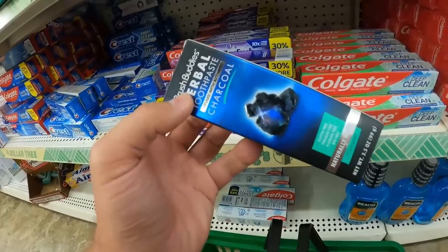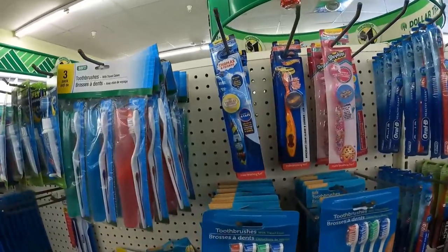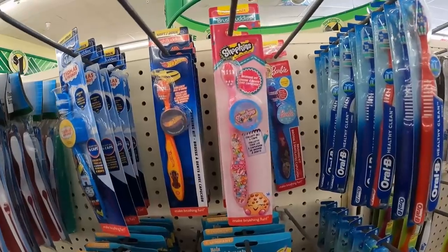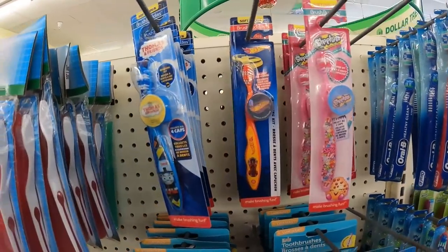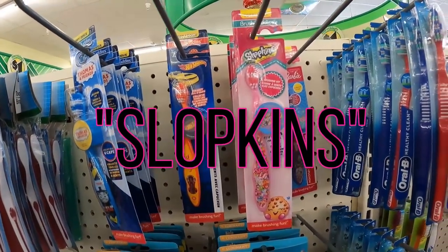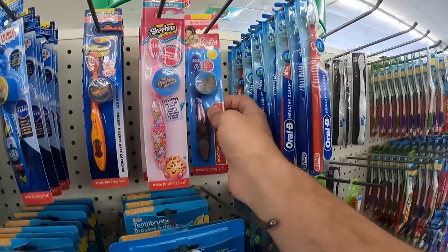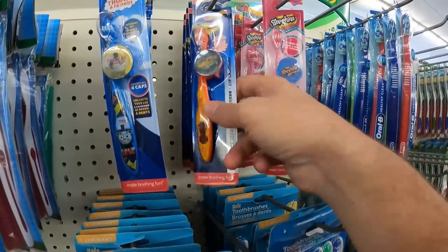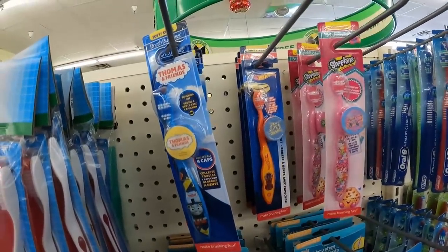In the comments, I would love to hear your opinion on charcoal products in general — are they worth it, are they a ripoff? So besides the toothpaste, the cup, and the pen whitener, we've got regular branded toothbrushes — Thomas and Friends, Hot Wheels, Shopkins, and Barbie — all from Brush Buddies, the same company who makes that charcoal toothpaste. So it looks like they're a private label company of sorts. We're going to talk about what private label means later in the video.